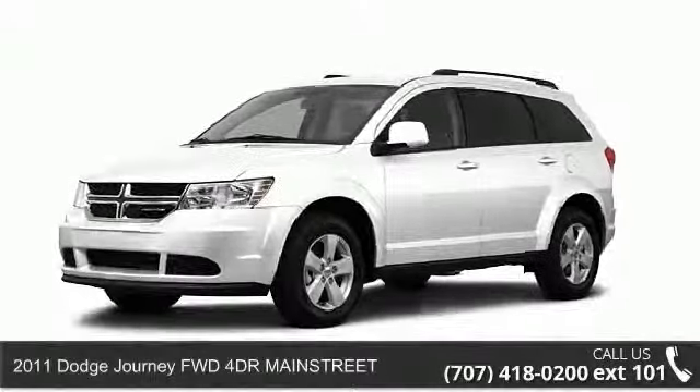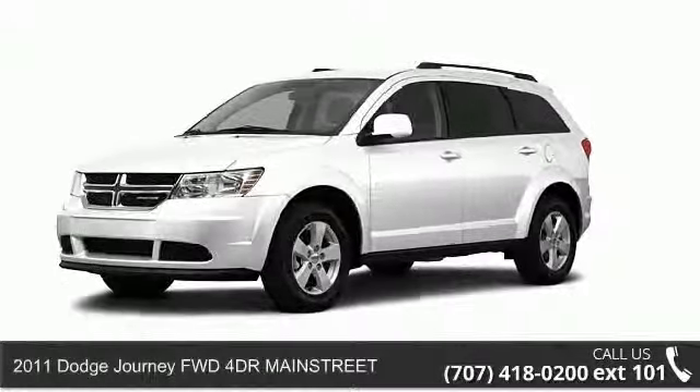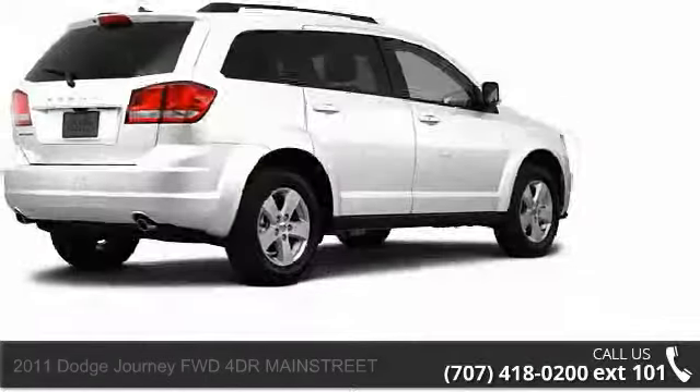Step into the 2011 Dodge Journey. If you are looking for a first-rate auto, this one could be yours today.